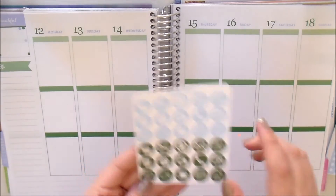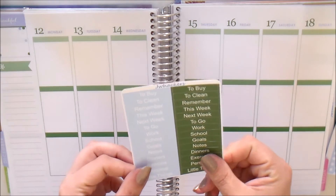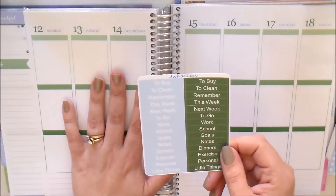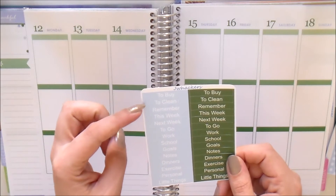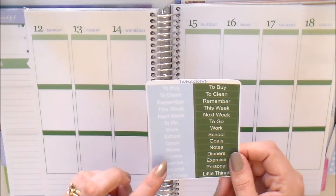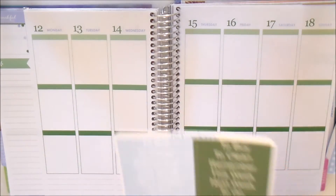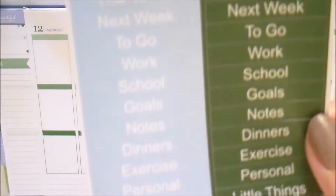You've got your sidebar headers — great for sticking down in your sidebar or in your spread. You get: to-buy, to-clean, remember, this week, next week, to-go, work, school, goals, notes, dinners, exercise, personal, and little things. You get two of each of those in the various colors.